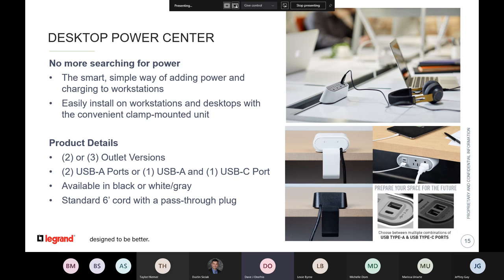Moving to desktop power — another competing product in the space — this is a single point-of-use unit. It could have two or three outlets, with options for two USB-A ports, or a USB-A and a USB-C. The highest velocity items would be a black or white unit, which comes standard with a six-foot cord. It also has a pass-through cord so you can plug in a desk lamp without using up full plug capacity in the building. It comes out of the box with a variety of mounting applications — a pretty flexible solution for you to specify.